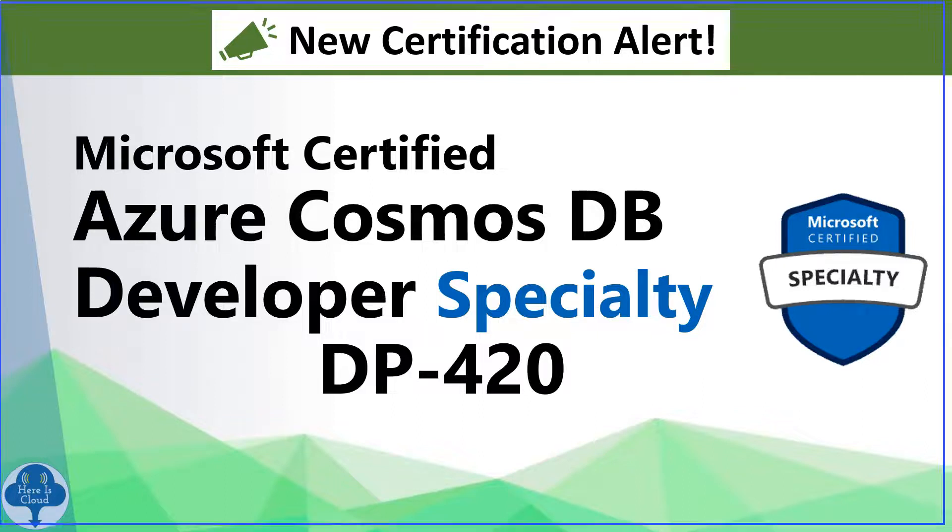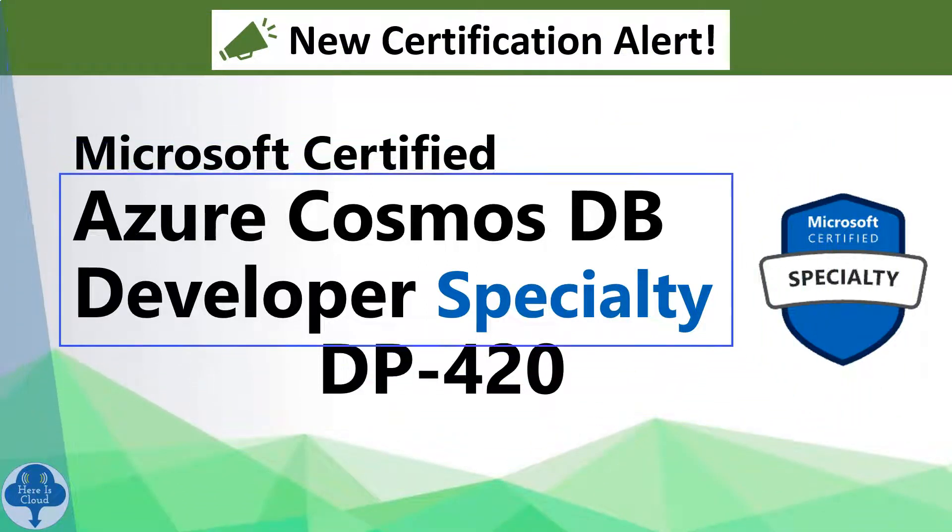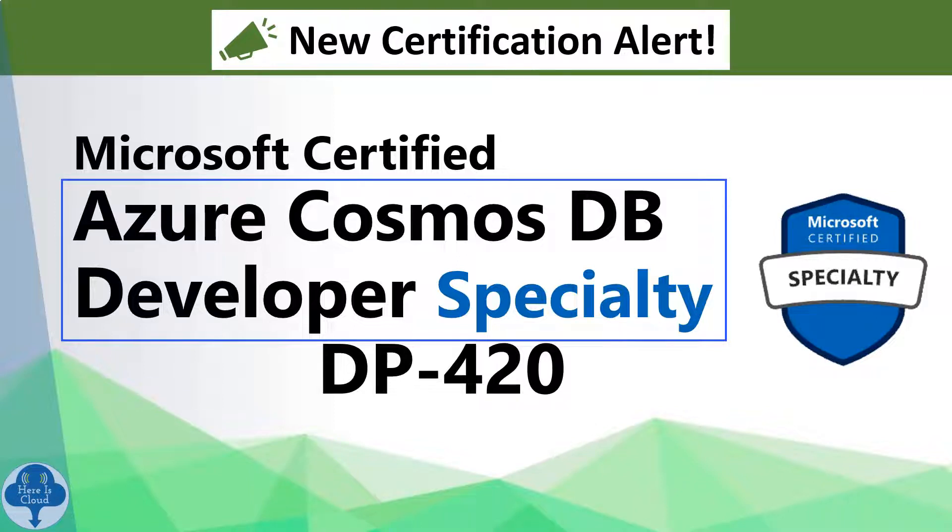Hi all. Microsoft has just announced a new specialty certification which is Azure Cosmos DB Developer Specialty. Let's look into this.